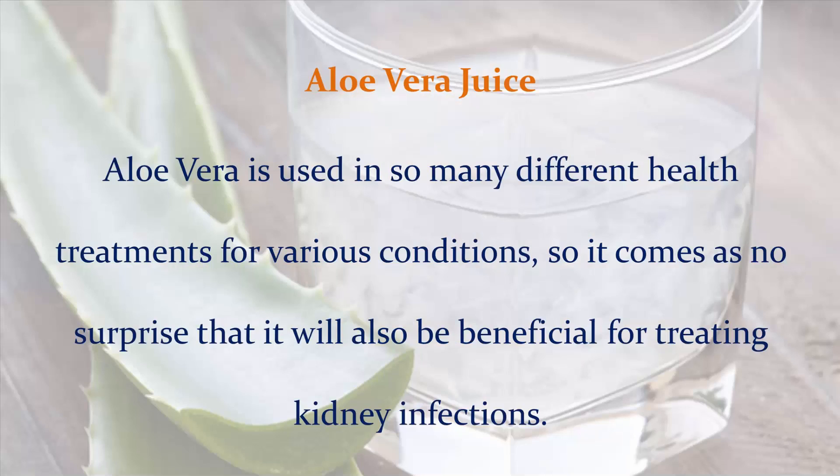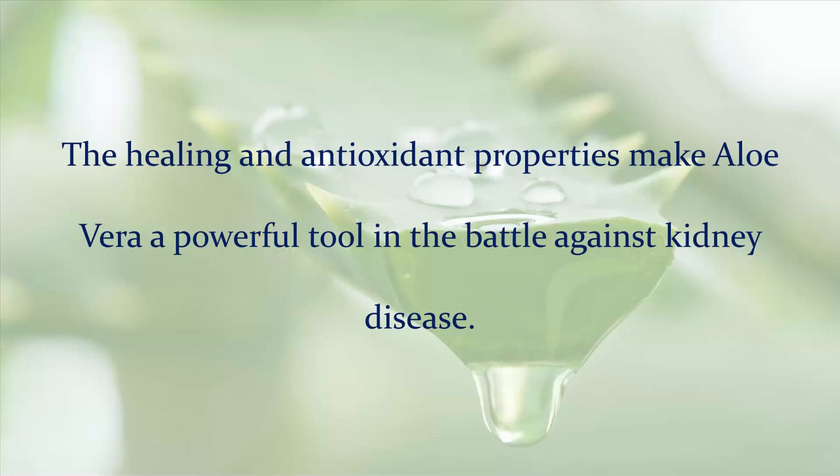Aloe Vera juice: Aloe Vera is used in so many different health treatments for various conditions, so it comes as no surprise that it will also be beneficial for treating kidney infections. The healing and antioxidant properties make Aloe Vera a powerful tool in the battle against kidney disease.